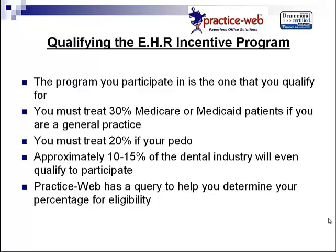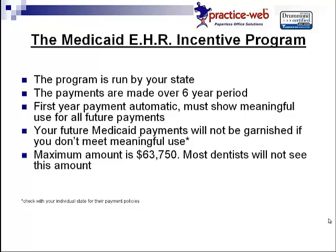You can call PracticeWeb Support and we can help you run a query to determine if you're eligible or not. Given that a majority of qualifying dentists will be participating in the Medicaid program, here are some points you need to know. Since it is Medicaid, the program is run by your individual state. The payments are made over a six-year period, with your first payment being somewhere around $20,000. Your first-year payment is automatic — it's a thank-you gift for your initiative to show your progress in EHR.